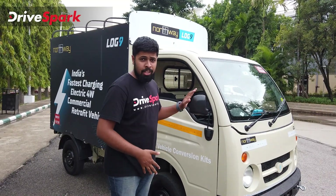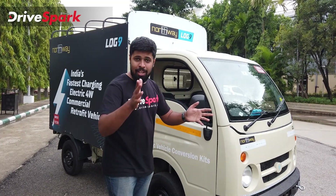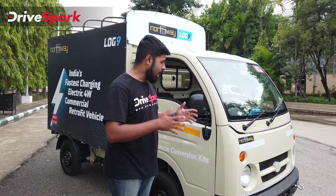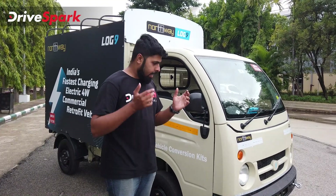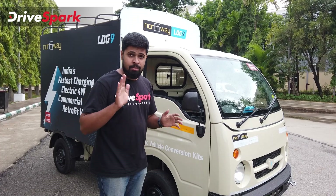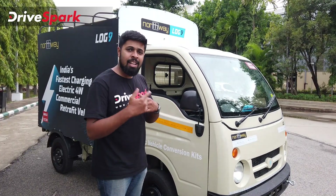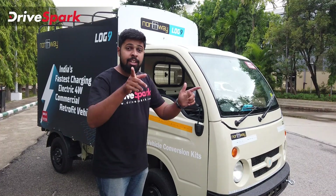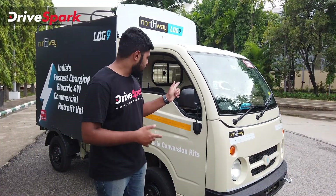It's time to drive the Northway and Log 9 electric vehicle. This is a unique EV — I've never driven an electric vehicle with a manual gearbox before. It's easy to just shift into drive and use your throttle pedal, but this has a manual gearbox with a very unique way of functioning. I'll tell you more about it when we start driving.